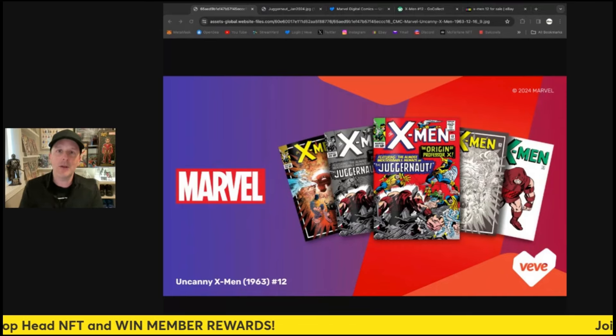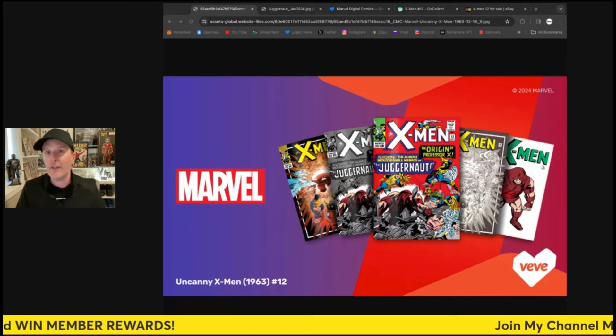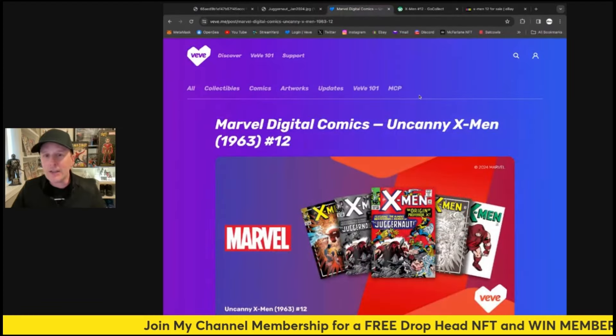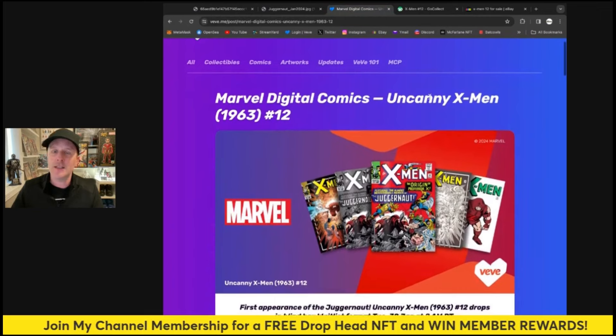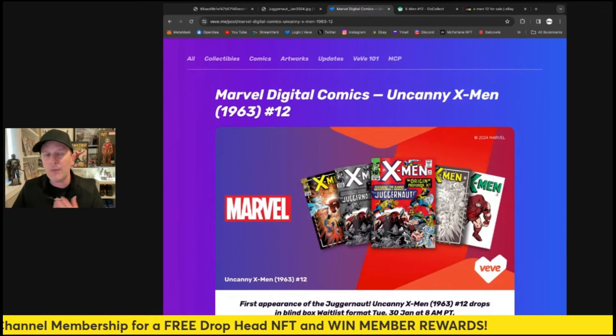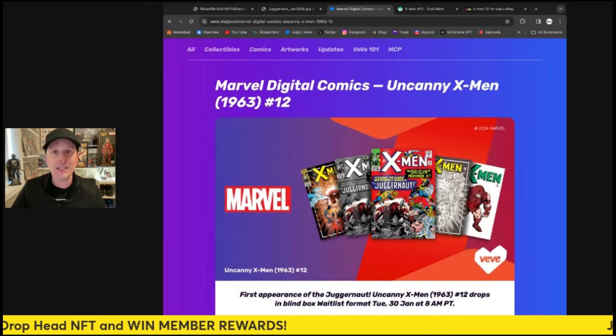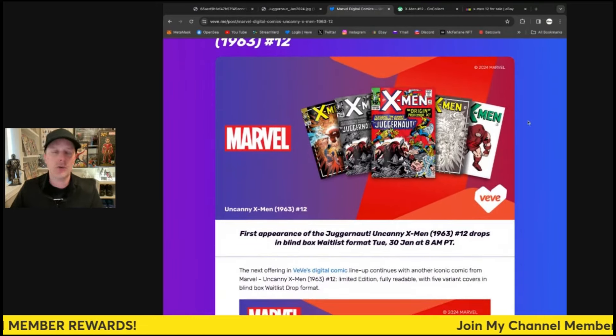If you do like the video, make sure you smash like and comment down below — let me know your thoughts about how they chose to do this and about this comic in general. Let's get to the article breakdown right now. I'll put a link in the description as always. This is my review, my personal opinion only, and I'll give you some price predictions as well coming up shortly.